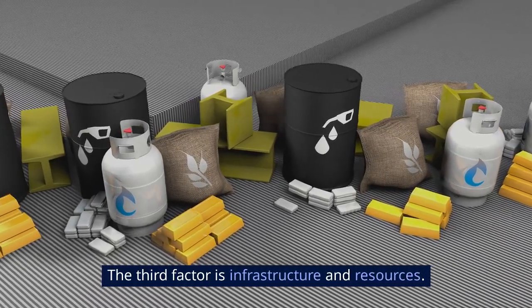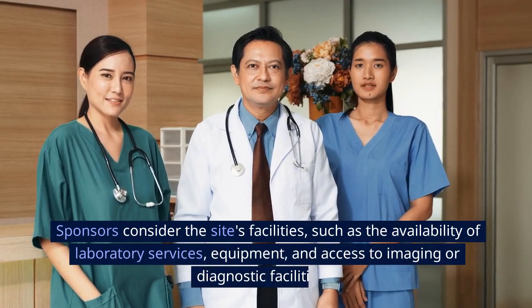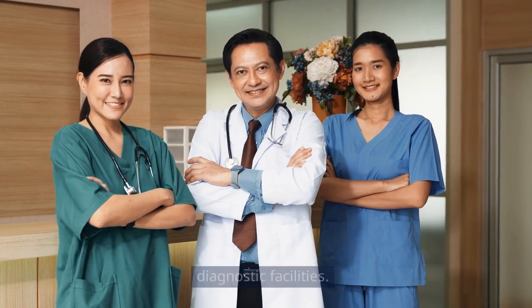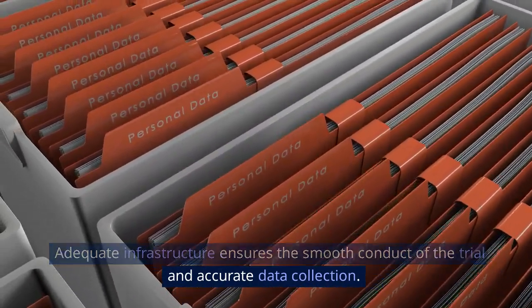The third factor is infrastructure and resources. Sponsors consider the site's facilities, such as the availability of laboratory services, equipment, and access to imaging or diagnostic facilities. Adequate infrastructure ensures the smooth conduct of the trial and accurate data collection.